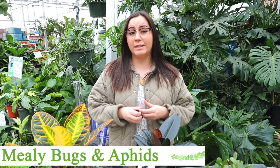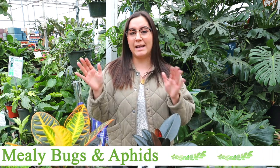This is Rae from Dutch Growers here today to talk to you about some common household plant insects that we've all probably dealt with once or twice — or a lot. Today I'm going to talk to you about mealybug and aphids.